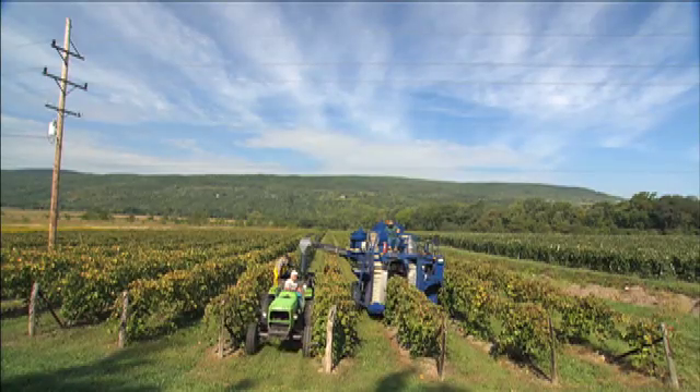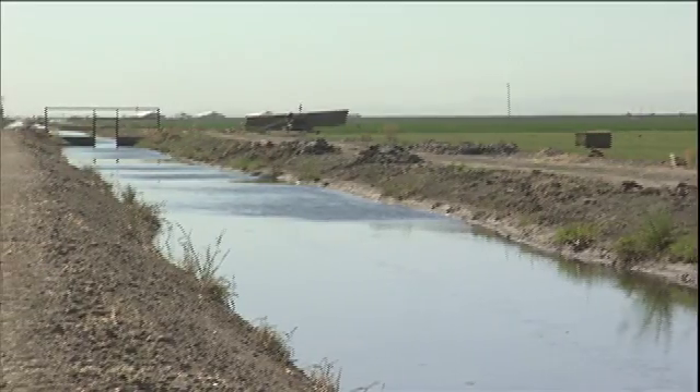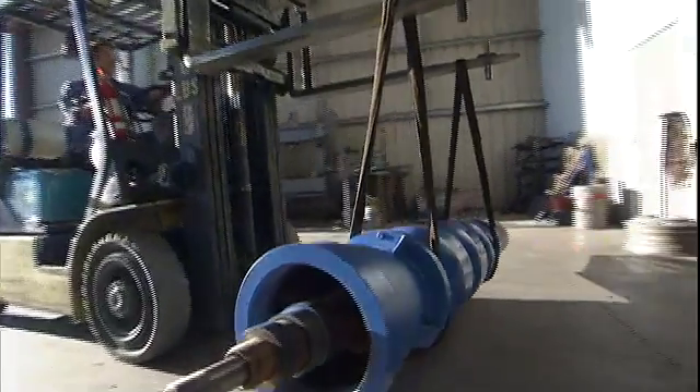From the vineyards of California to the tree nurseries in Ohio and everywhere in between, Gould's Pumps professionals are inventing new ways to deliver the water needed for today's high-tech agricultural applications using Gould's turbine pumps.